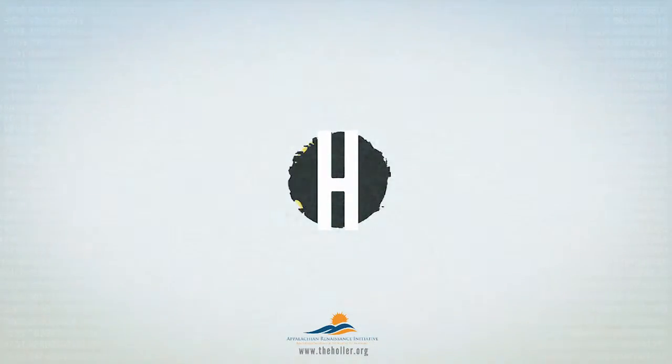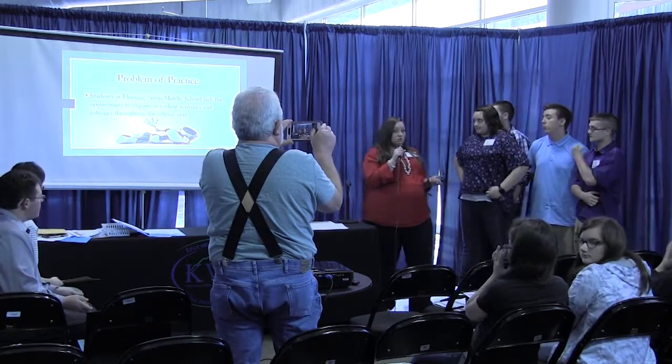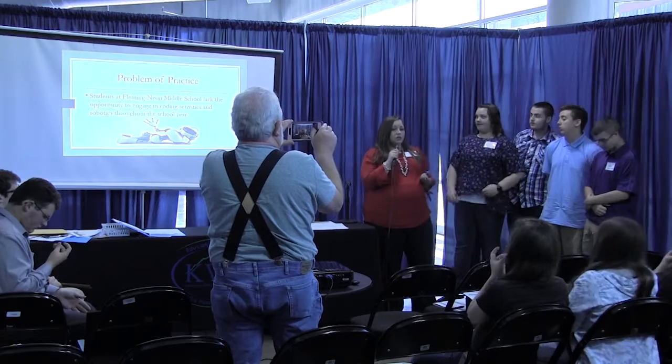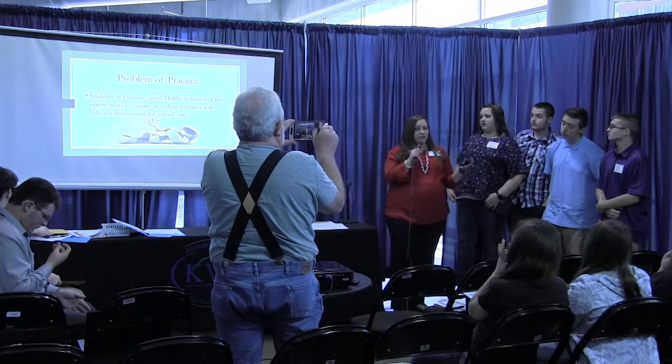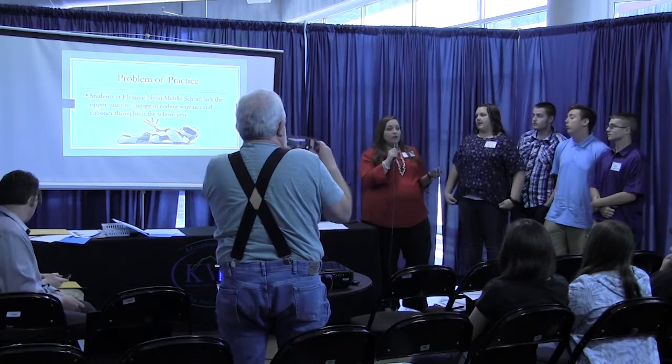Good afternoon. Our project started back actually last school year. I attended a conference at KVIC and Katrina Sloan introduced us to all kinds of technology that was focused around robotics and coding.